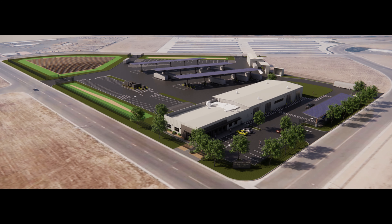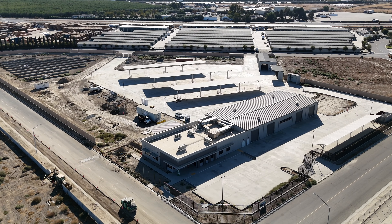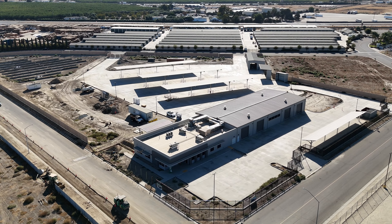Welcome to the Fresno County Rural Transit Agency's Cutting Edge Electric Bus Maintenance Facility in Selma, California — an innovative hub setting new standards in sustainable transportation.